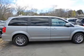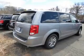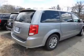The features include keyless entry, independent suspension, brake assist, traction control, stability control, and daytime running lights.